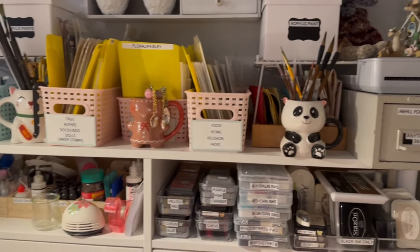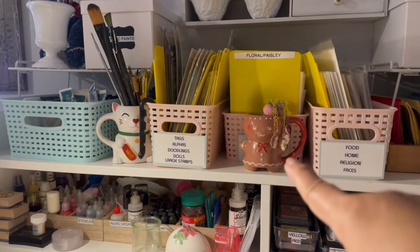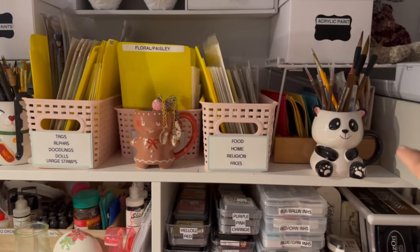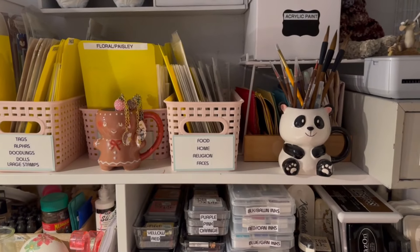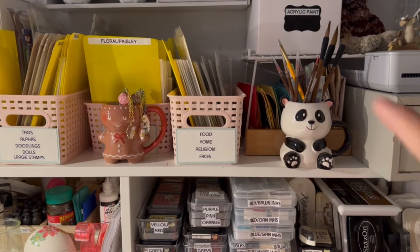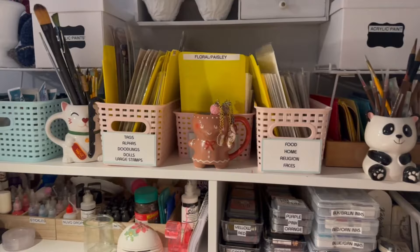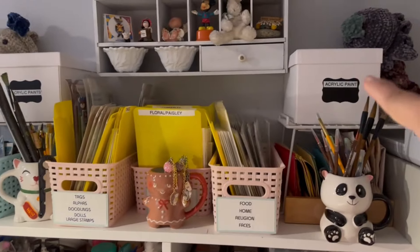My daughter got me this Gingy this Christmas. She also gave me this mascot from the previous school she was working at as a teacher — they don't have that mascot at her new school, so she gifted it to me. I use it to hold my acrylic paint brushes. I have acrylic paint here and there.